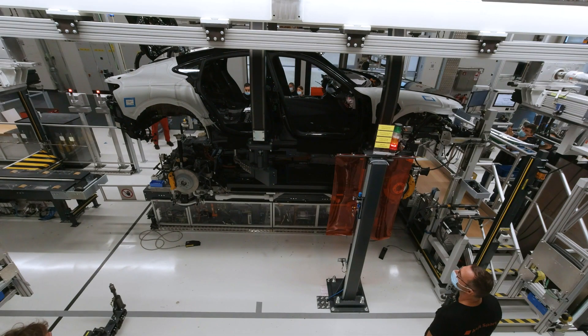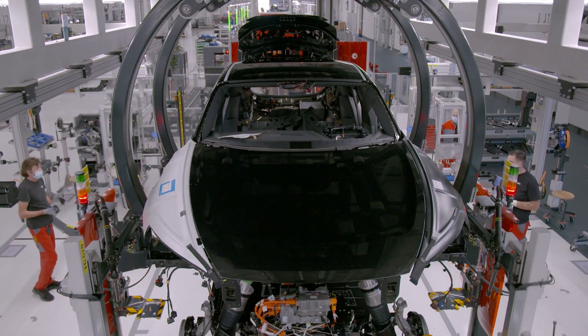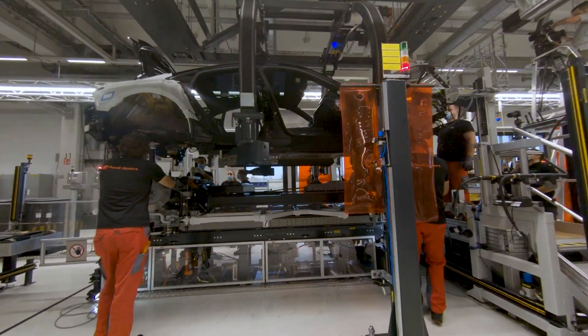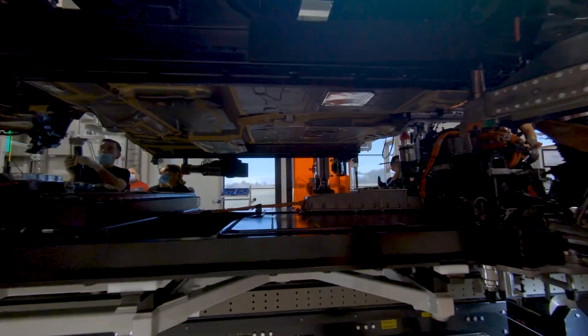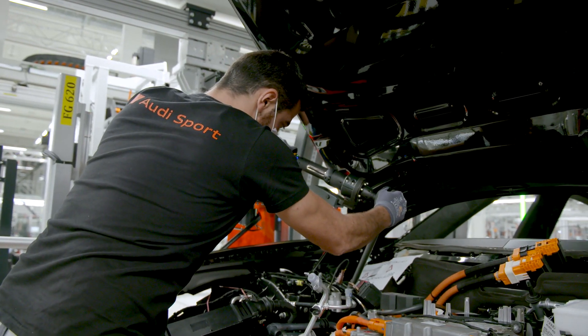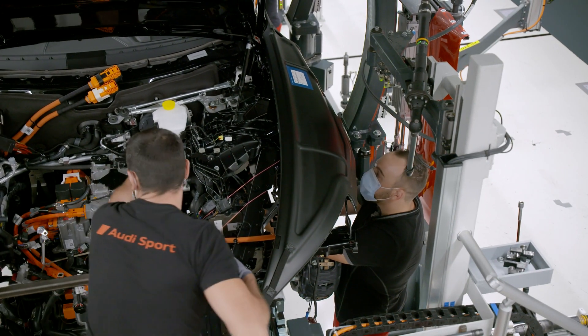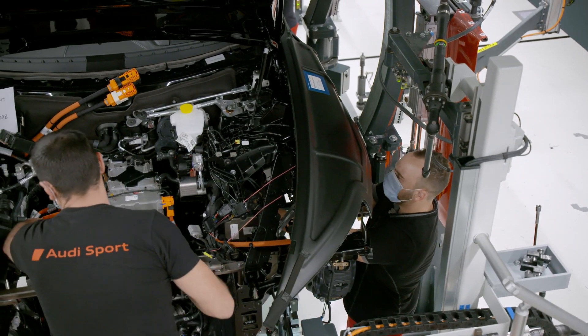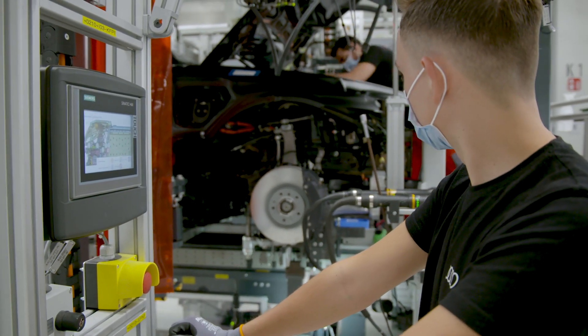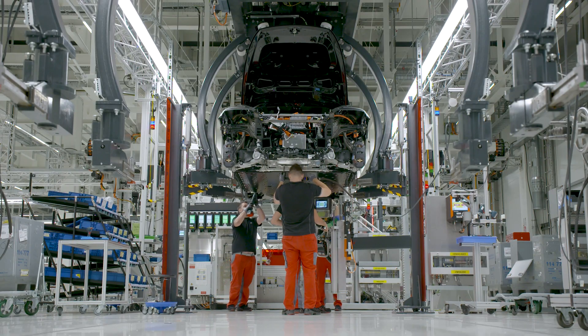The high point of any vehicle assembly is what's known as the marriage. This is where the powertrain — featuring battery, motor and chassis — is united with the body of the Audi e-tron GT. It requires extraordinary skill and flexibility on the part of the Audi craftsmen and women. They give their absolute all every day to achieve outstanding quality in both high-performance models that pass through this assembly line before entering the finishing stage.